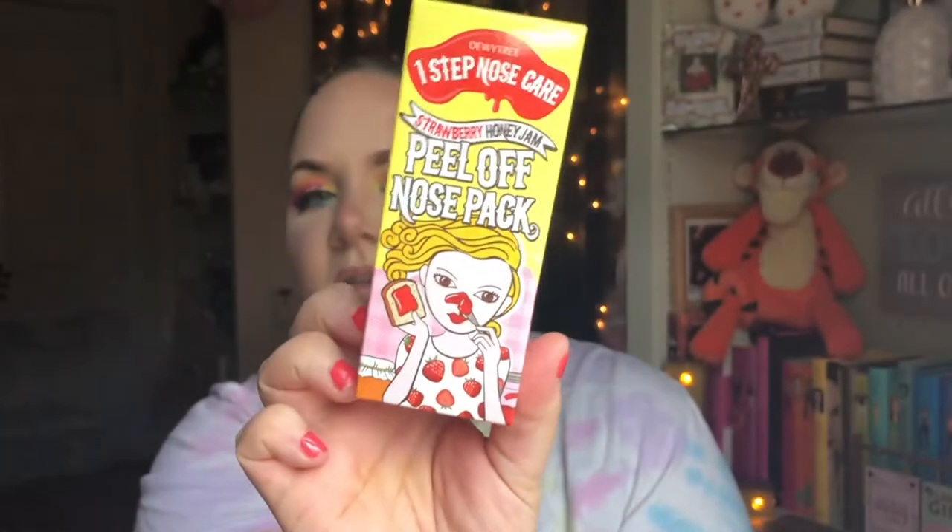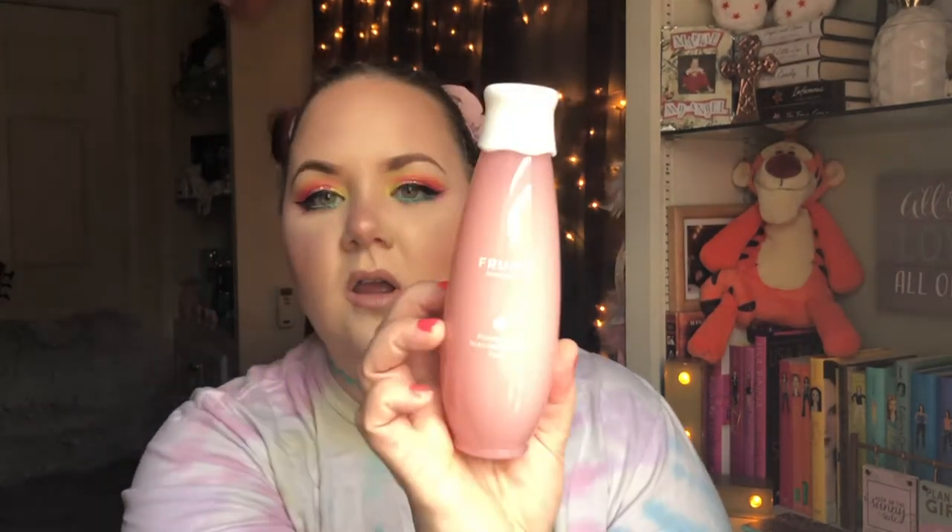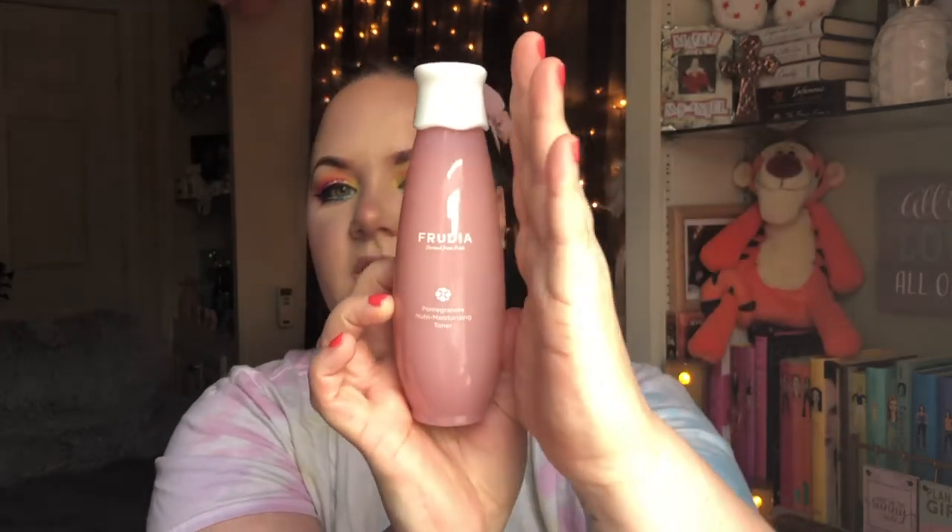This next item is also a Korean brand but I've heard really good things about it. This is Fruitya, and it's the pomegranate neutral moisturizing toner. You guys, this packaging is so cute — it's pretty and pink and the top just screws off like a regular toner bottle. I can't wait to just sit this on my vanity. They also had a serum for your pores but I have so many serums already, so I didn't pick that one up.